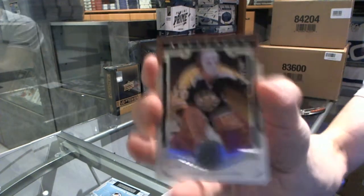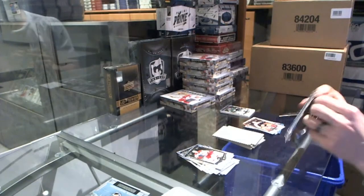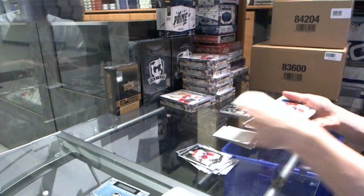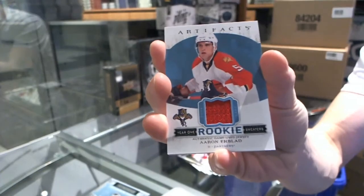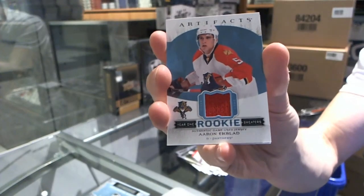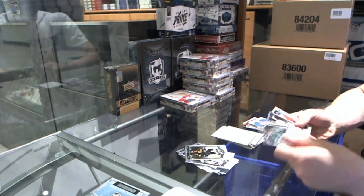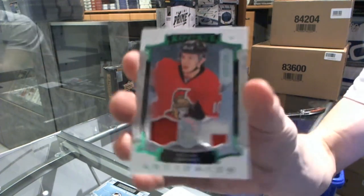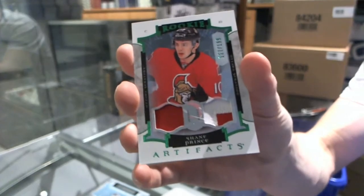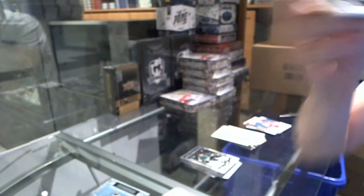We've got a legend numbered to 499 for the Boston Bruins' Jerry Cheevers. We've got a Year 1 Rookie Sweaters for the Florida Panthers' Aaron Ekblad. And we've got a rookie jersey and two-color patch emerald numbered to 199 for the Ottawa Senators' Shane Prince — out of 199 for the Senators.